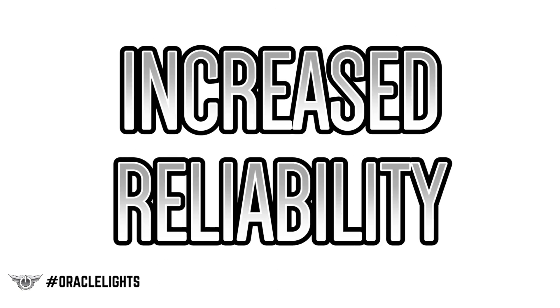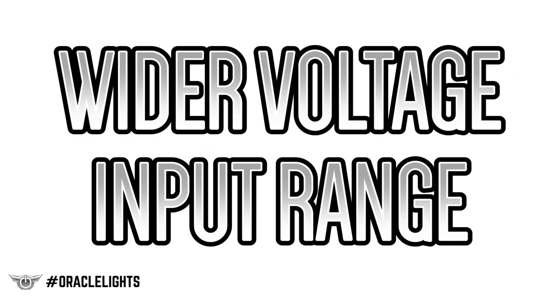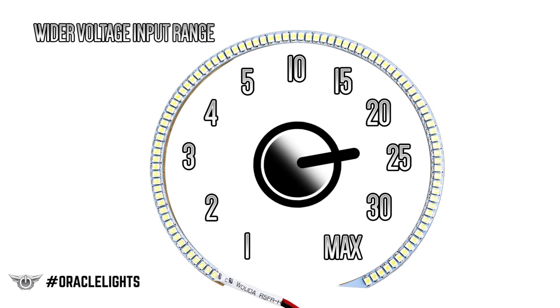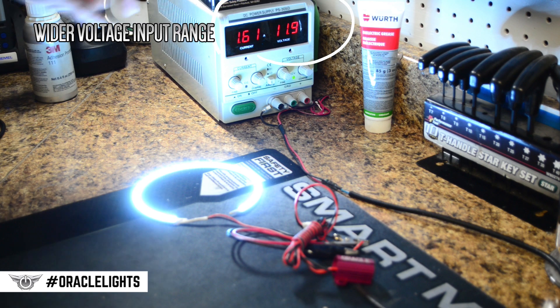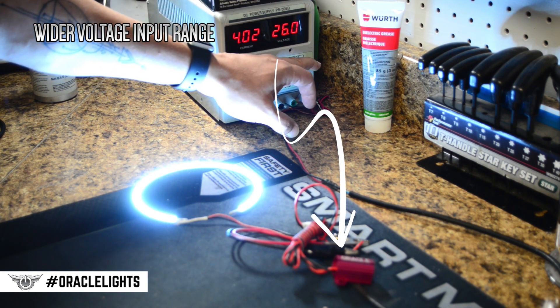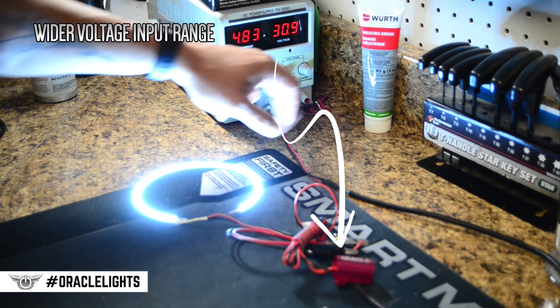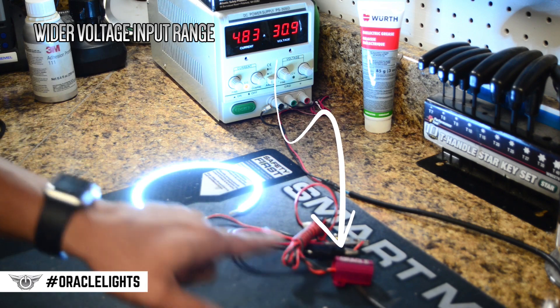The first advantage is increased reliability. By conditioning the power going into the LEDs, this prevents degradation, which can shorten the overall lifespan of the product. The second is a wider voltage input range. These new SMD halos can operate on a wide voltage range, anywhere from 9 volts to 36 volts. As we increase the power on the regulator, the power goes into the driver, and the driver converts it so that no matter what voltage is going into the driver, the current and voltage coming out remains the same — which is the optimal working condition for the LEDs.